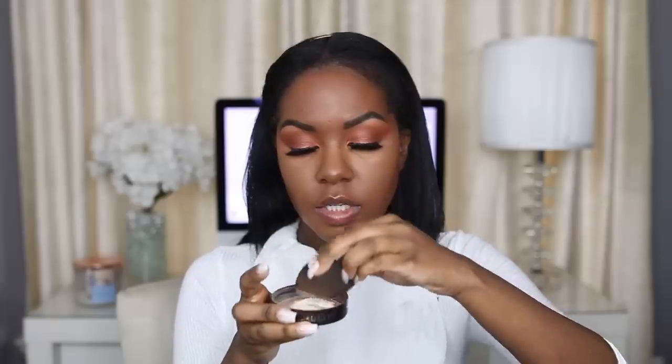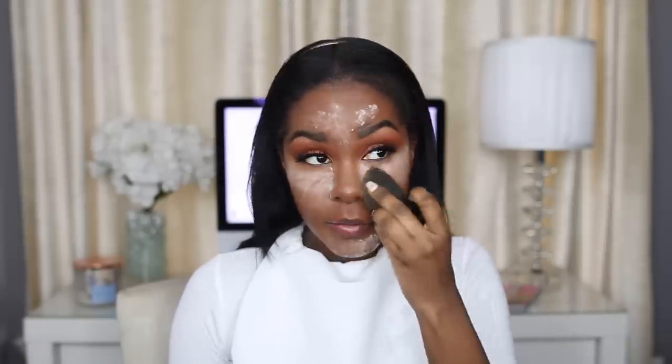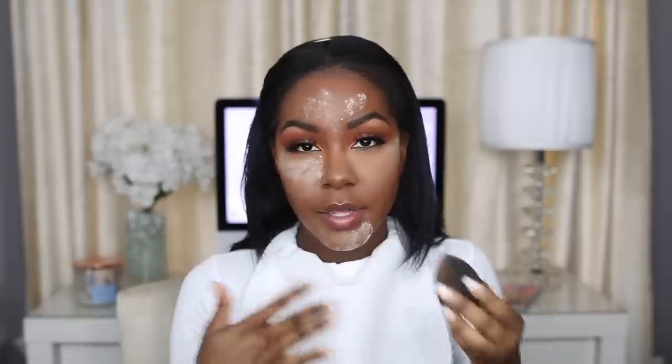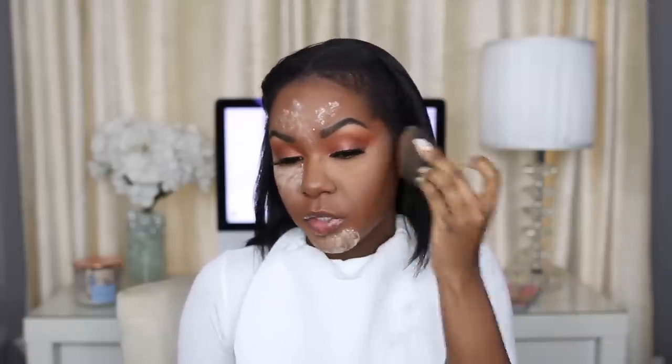Next is the Laura Mercier Loose Translucent Powder — I'm just going to set that and then bake it and melt it after. This has been making my makeup last so much longer and I've been getting less oily. I also recommend double baking if you're going to be somewhere for a long long period of time. I don't have to blot as much when I do this. I don't recommend this if you have dry skin — you can just sweep some powder underneath to set it quickly, because it can cling to dry patches. If you have oily skin, this really works.